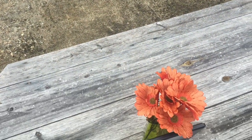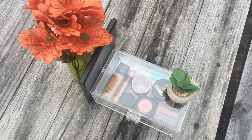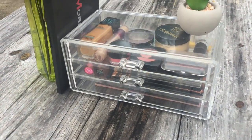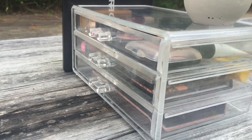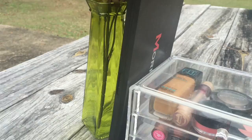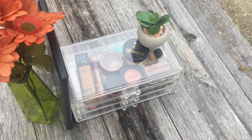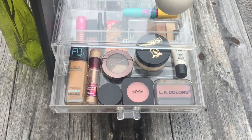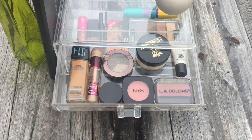Hey guys and welcome to my small minimalist makeup collection. I'm so happy to share this with you. I've been working really hard to cut down on my makeup, and I'm glad that everything fits in my small acrylic container. So let's go ahead and jump right in. Here in my first drawer I have most of my face products.